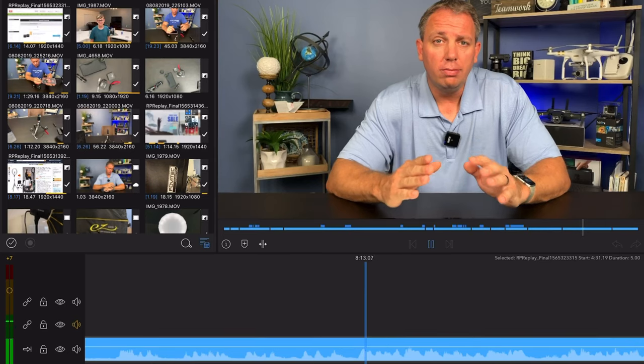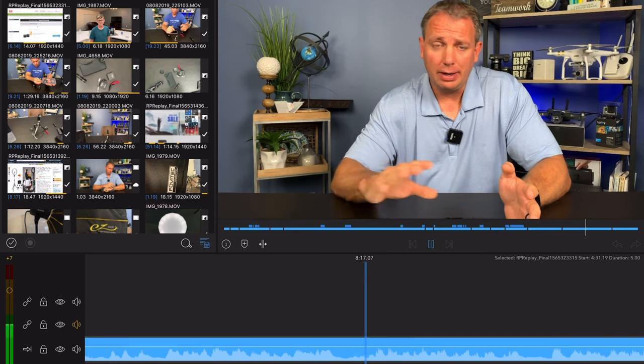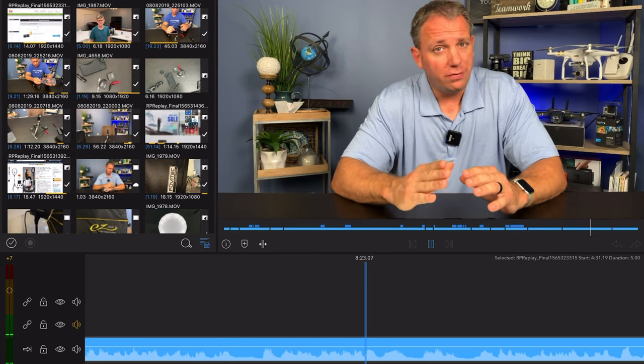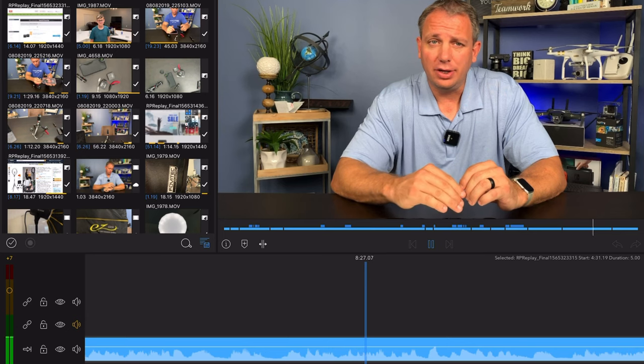LumaFusion is what I use to edit. I'm going to be doing a video on that — by the time you see this it might already be up. LumaFusion is a great way to edit on your phone and on an iPad. I would definitely suggest looking into that. It's like 20 bucks, but worth it for your business. And as you start making more money, you're going to realize you need those write-offs.